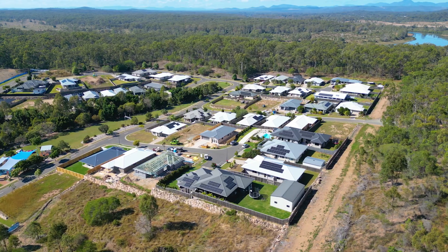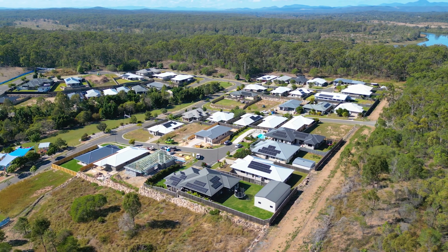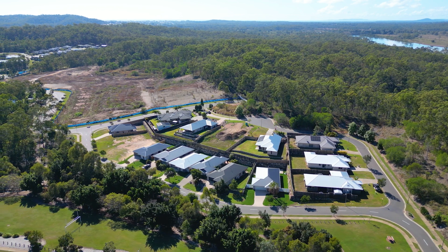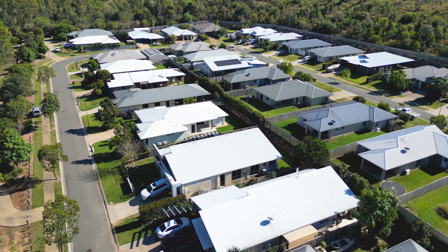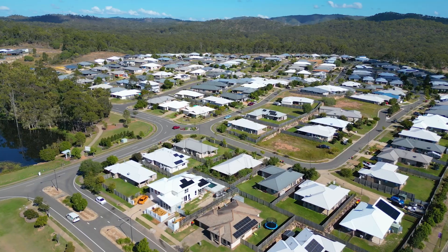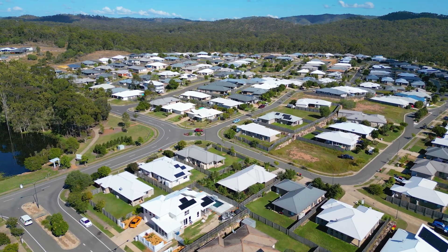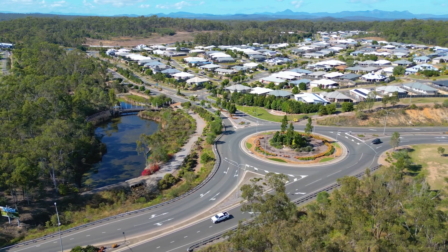CoreLogic reports indicate that Tandem Sands has seen significant growth in the median house price, having risen by $70,000 over the last 12 months to sit at $612,000. The median house sale price for Boyne Island also continues to be strong at $540,000 for a four-bedroom house, with the median rental price going strong at approximately $560 per week.